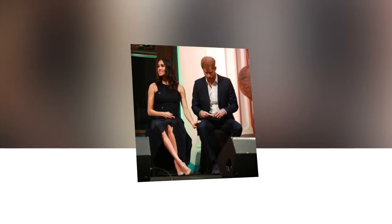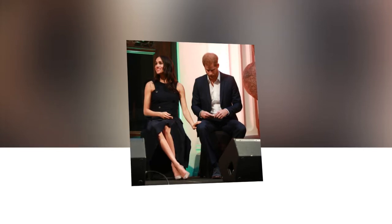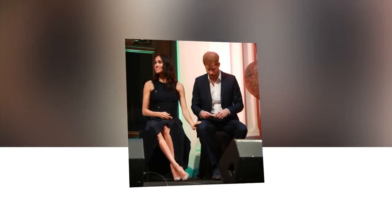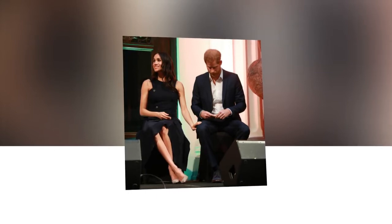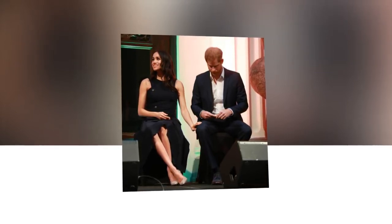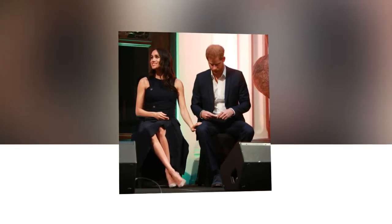Meghan Markle and Prince Harry have finally moved into their new home, Frogmore Cottage. The couple have waved goodbye to Kate, William, George, Charlotte and Louis at Kensington Palace, ready to start their lives in Windsor. The couple now have a few weeks to settle in before their royal baby arrives later this month.